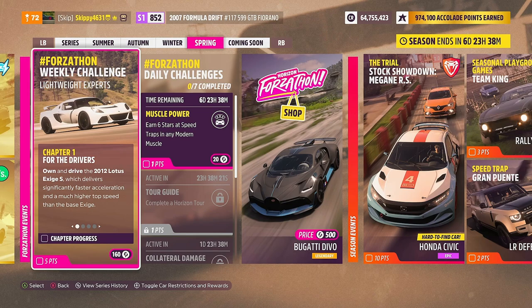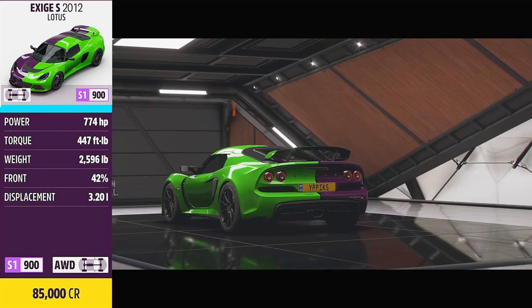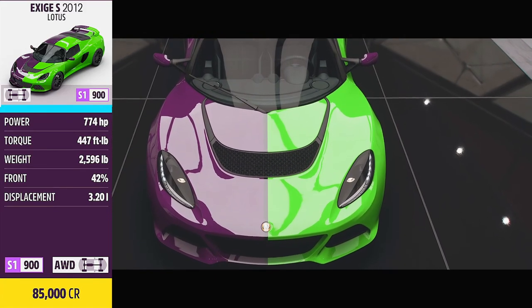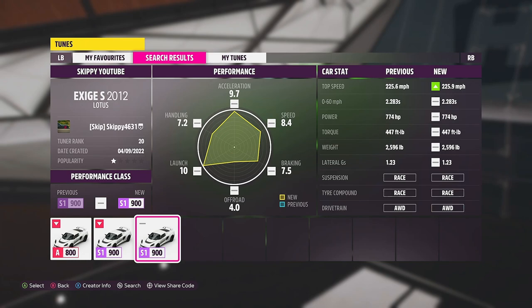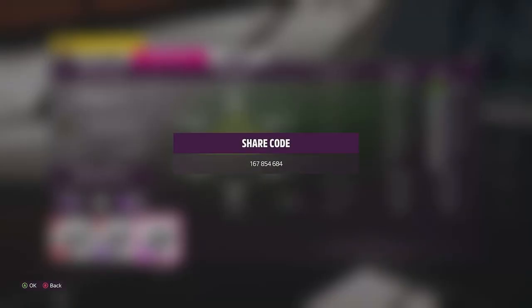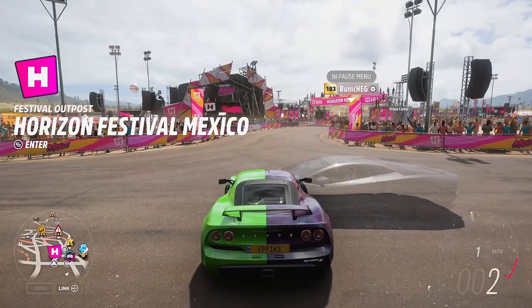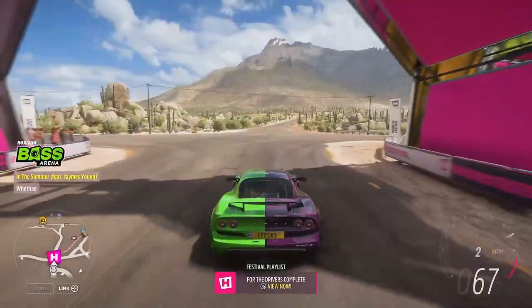We need to do the chapters in order, so we're kicking things off with Chapter 1: Own and Drive the 2012 Lotus Exige S, which delivers significantly faster acceleration and a much higher top speed than the base Exige. The 2012 Lotus Exige S can be picked up from the auto show for 85,000 credits. Every week I do have a tune available — just search for the gamertag Skippy4631 or use the share code in the description and comments. For own and drive, hop outside any festival site or player house and once you are in free roam, drive two seconds down the road and the chapter completes.